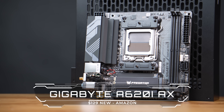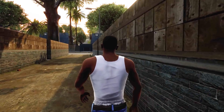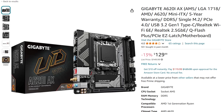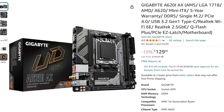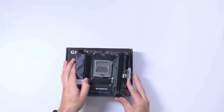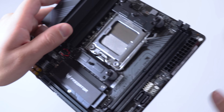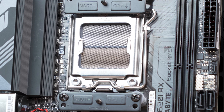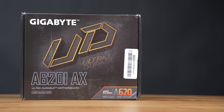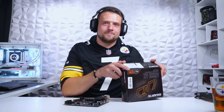The motherboard I originally installed this CPU into was the Gigabyte A620i AX, but here's where we ran into even more issues. Here we go again. I purchased this brand new on Amazon for $129 and it definitely did not arrive brand new. I didn't discover this until I was on the live stream about to install the CPU, but the first dead giveaway was that someone else's CPU cooler bracket was still installed on the motherboard. Someone clearly bought this on Amazon, returned it, and forgot to uninstall those brackets — and Amazon never checked it before selling it back to me.